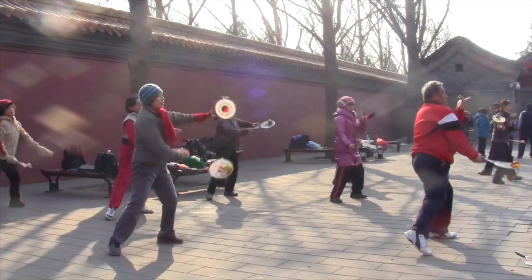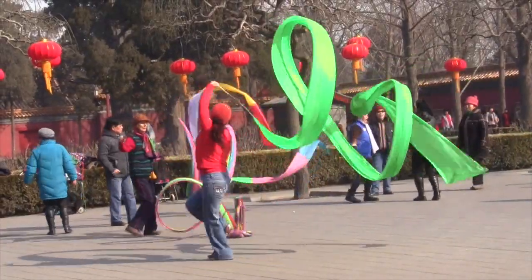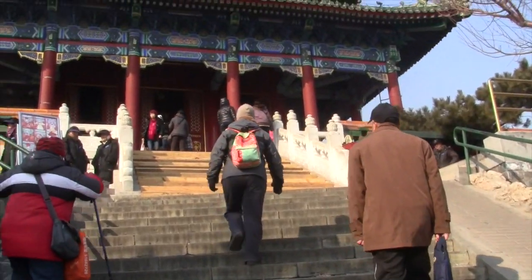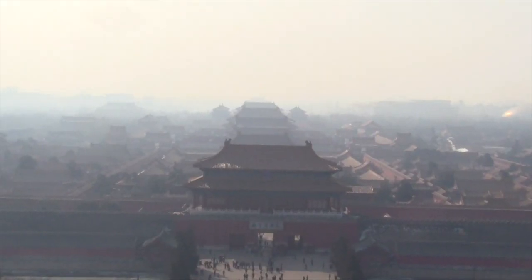This former imperial garden is now a public park and a popular place to come for morning exercise. If you climb to the top of Prospect Hill, you'll get to enjoy panoramic views of the Forbidden City.